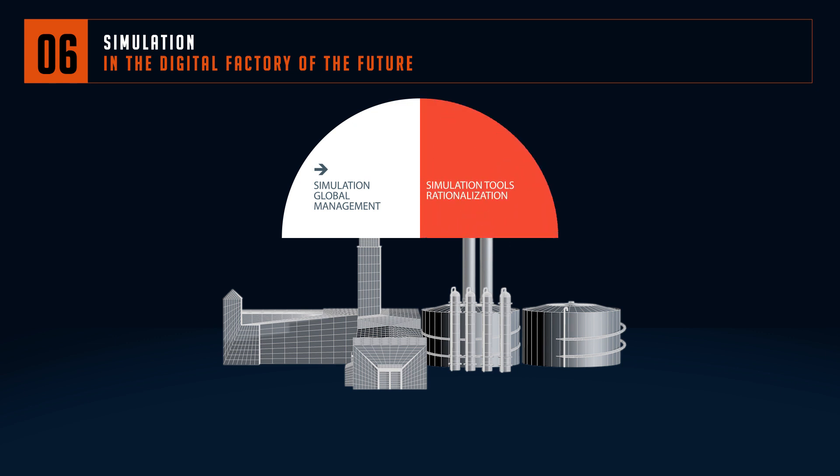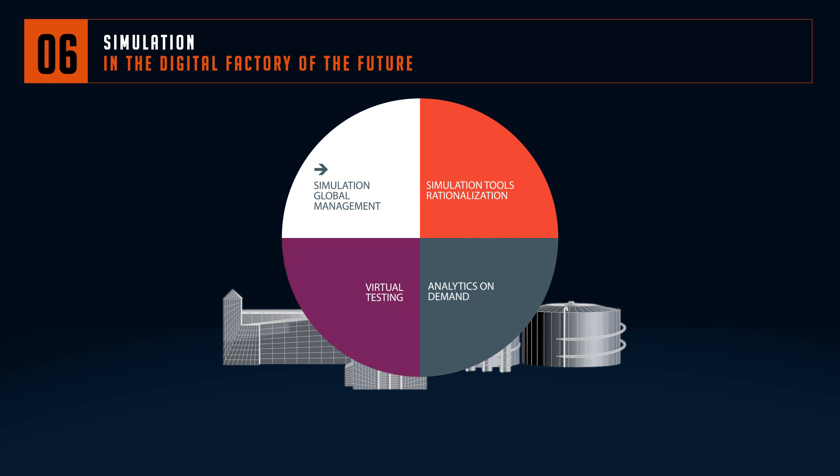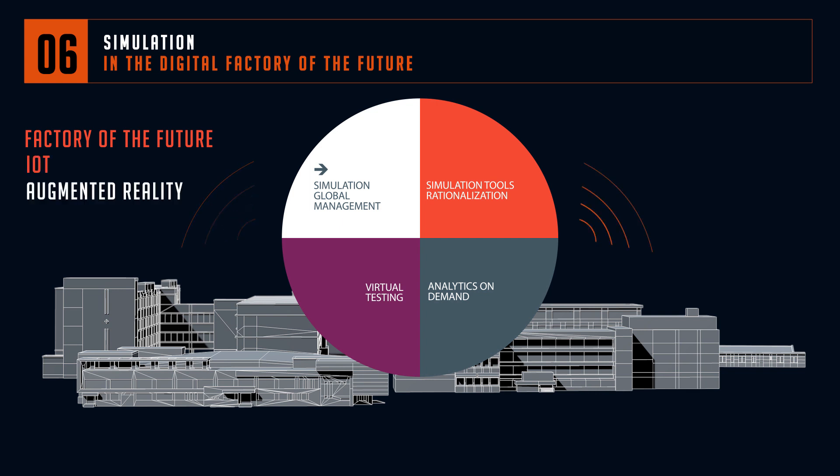Thanks to the creation of a common reference system for simulation tools, Sujeti High Tech helps its customers to reuse the adequate components needed and to avoid duplication. Simulation is one of the building blocks of the digital factory of the future — an avid consumer of IoT, augmented reality and big data. The data generated from design through to operation is secure and available to all.